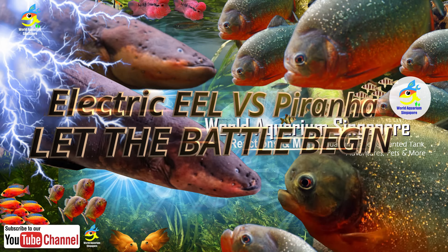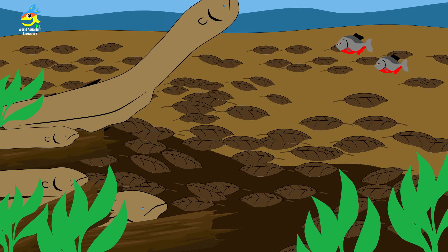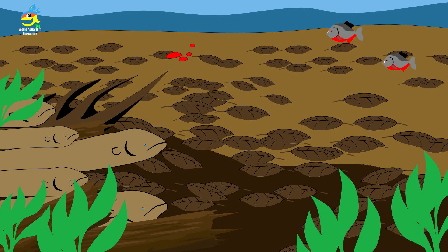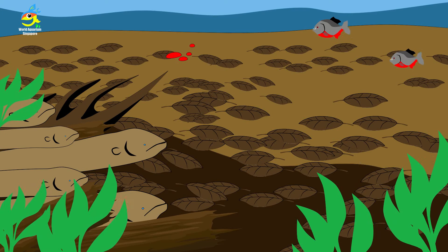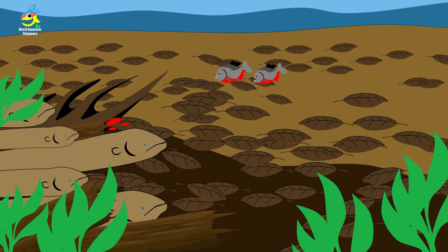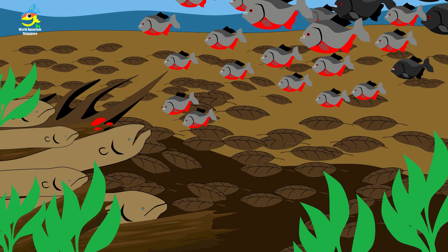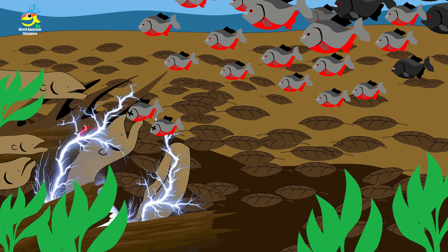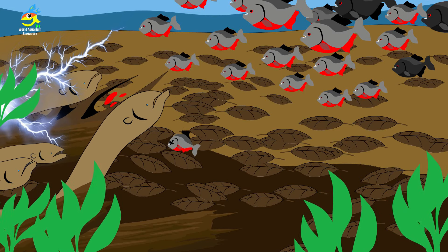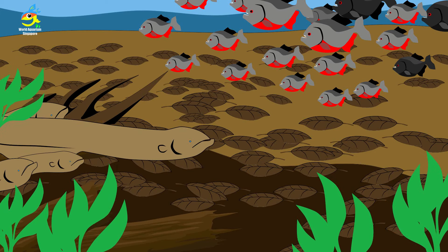Electric eel versus piranha — this is an animation I made. The electric eel surfaces for a breath and accidentally injures itself, causing a small amount of blood. Two scout piranhas quickly detect the blood and home in on the electric eel. Using the bipolar attack method aimed at the eel's eyes, the electric eel electrocutes the two scout piranhas immediately and eats them.